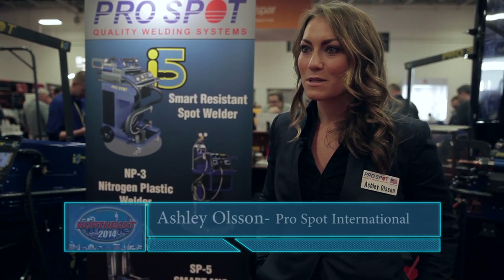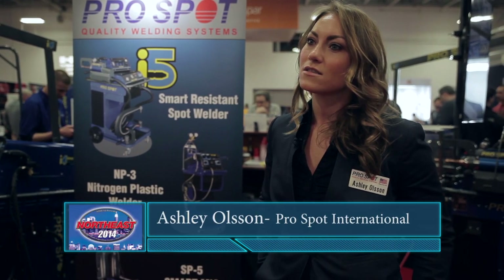My name is Ashley Olson. I'm here with ProSpot International. I handle communications and marketing for the company.